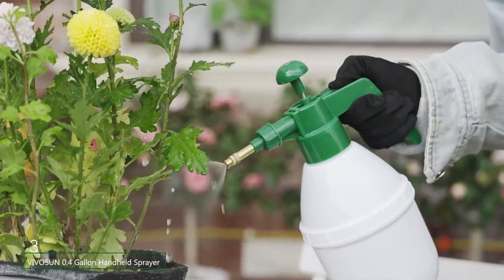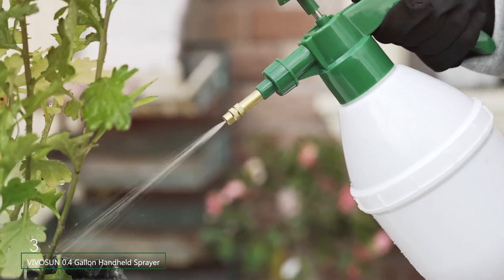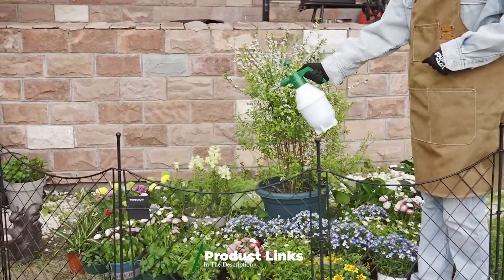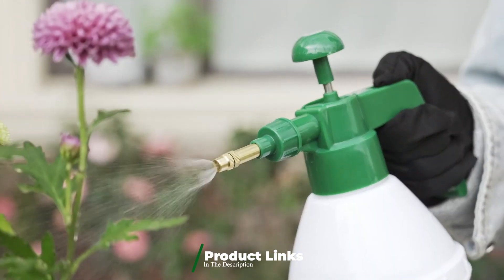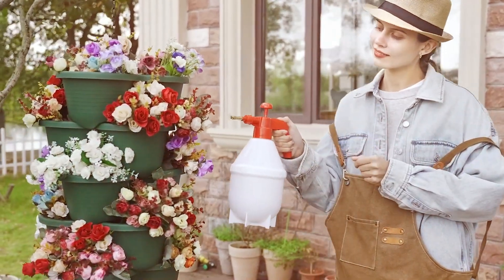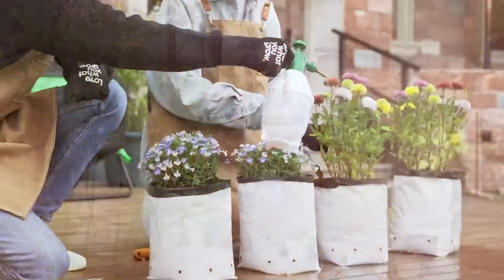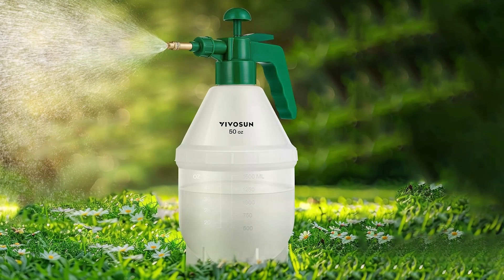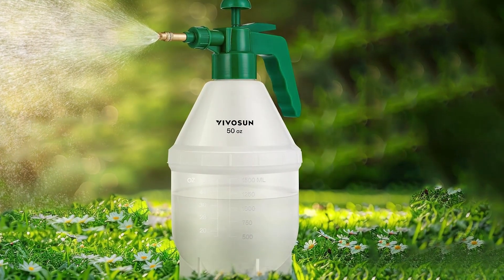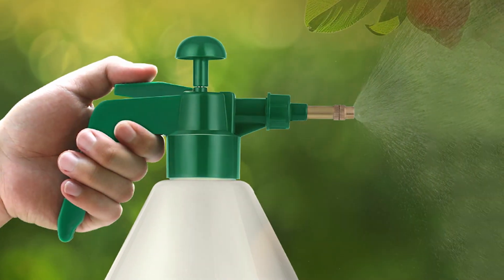Number 3. For those who prefer a compact and portable option, the Vivaio S-Yuan 0.4-Gallon Handheld Sprayer is an ideal choice. This sprayer is perfect for spot treatments and smaller gardening projects, thanks to its lightweight design and easy maneuverability. The 0.4-gallon capacity is suitable for quick tasks, reducing the need for constant refills. The handheld design features a comfortable ergonomic grip and a trigger mechanism that allows for precise control over the spray flow. The sprayer's nozzle is adjustable, enabling users to switch between different spray patterns according to their needs.